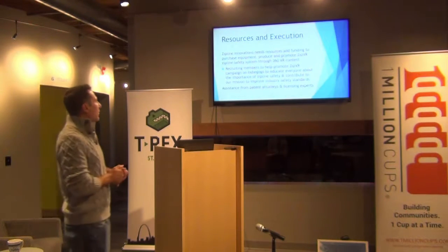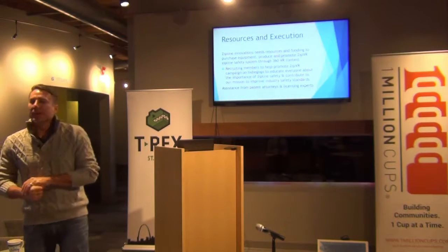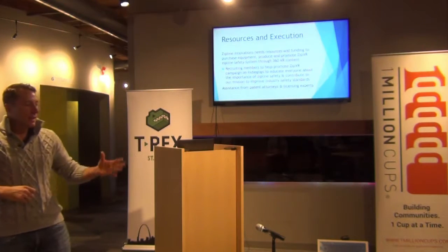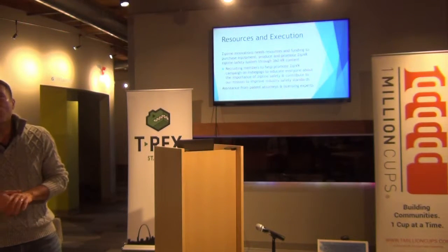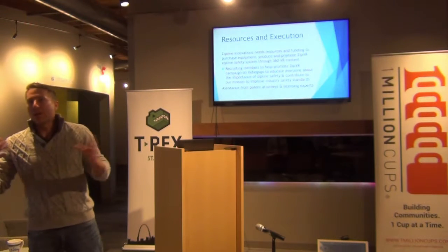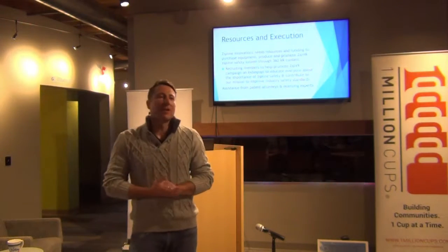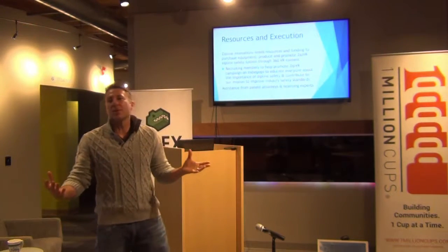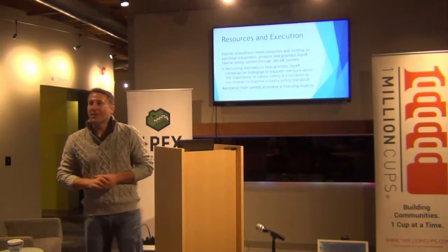What the big ask right now is: we're looking for help from patent attorneys for completing the utility patent licensing, and just to be able to network with you guys to help us get our Indiegogo campaign off the ground. We're looking at kicking that off at the end of September. I appreciate you guys being here today and hearing about what we have to offer. We'd love to welcome you guys out to come zipline with us, and if there's any questions, I'd be happy to take them.